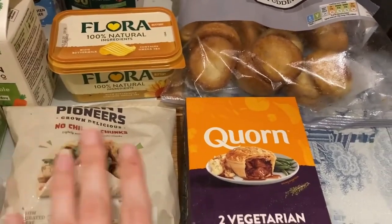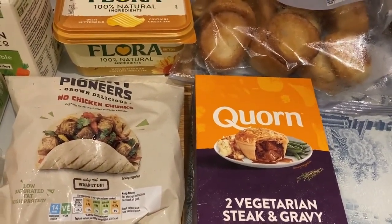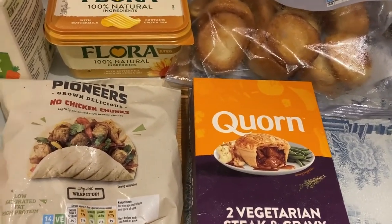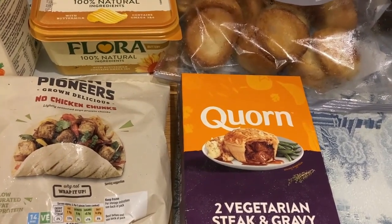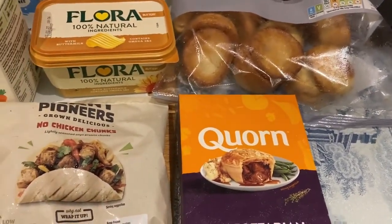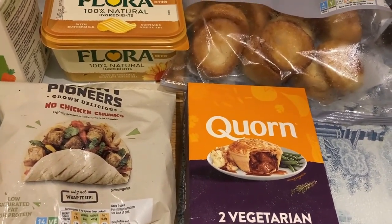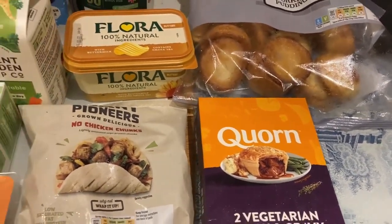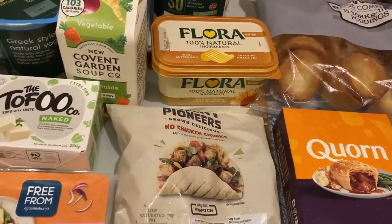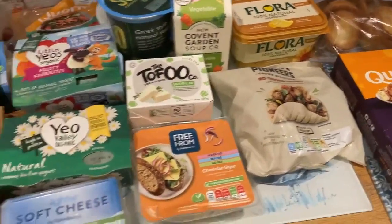Meals this week include fajitas, the pies with vegetables and gravy, curry, and a pizza on Friday - which is our tradition, although we forgot to put doughnuts in the shop. We also might have eggs or an omelette at some point. We've got so much stuff in the freezer that I mainly need to work out what to use up. If you want to see a full meals of the week video, I've just uploaded one.